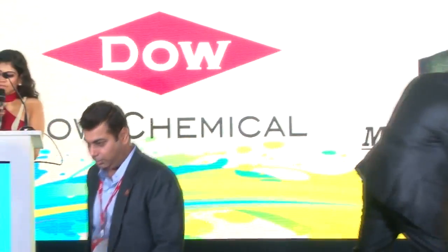Ladies and gentlemen, Mr. Amit is the technical manager, India subcontinent for Dow Construction Chemical Business, who joined Dow Chemical in 2010.